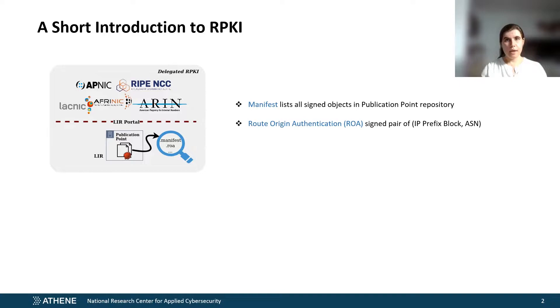RPKI is an infrastructure created to protect BGP routing from problems ranging from benign misconfigurations to prefix hijacking. RPKI is essentially a collection of distributed databases containing route origin authentication, or ROA, files. A ROA contains a network prefix and an autonomous system number that is allowed to originate that prefix. The repositories containing ROAs are called publication points and are usually hosted by entities registered under one of the five regional Internet registries.